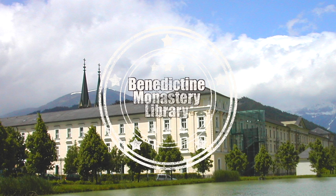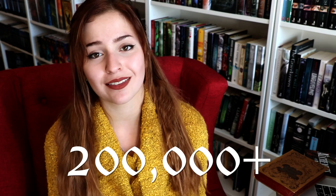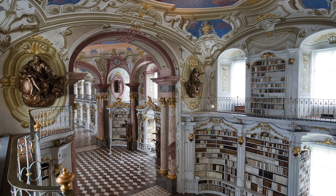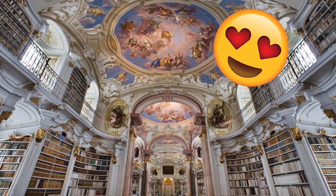Number three is the library at the Benedictine Monastery in Admont, Austria. This monastery library was built in 1776, with a grand total of 200,000 plus novels. But it isn't just the books that attract people here — it's also the beautiful artwork, architecture, and the overall beauty of the monastery. It is the largest monastery library in the world. Sadly, in 1865, a disastrous fire consumed the whole building, almost destroying it all. But it was salvaged to what it is today, which is extraordinarily beautiful, and it functions as both a library and a museum.